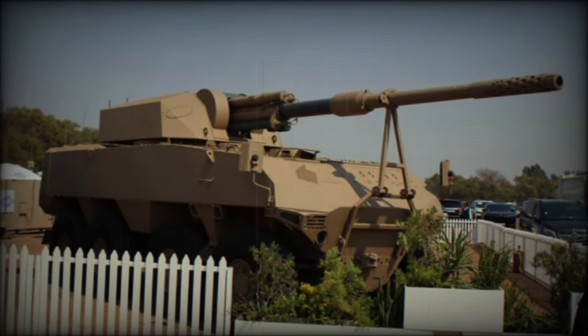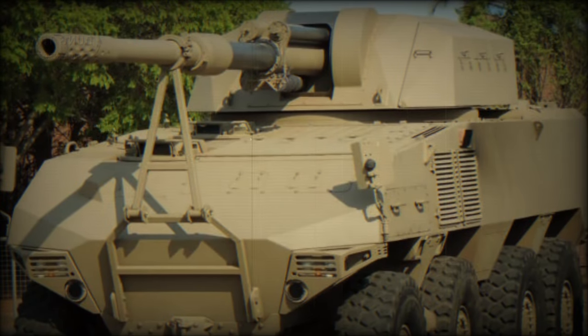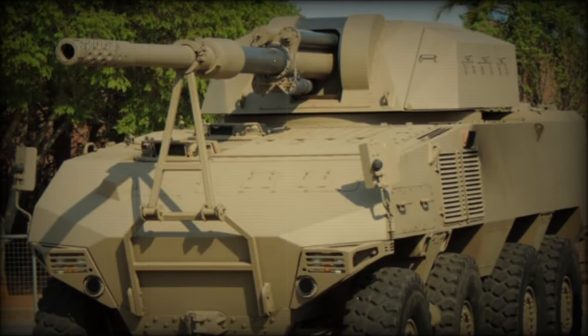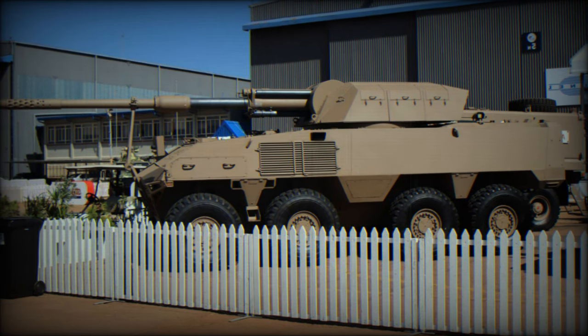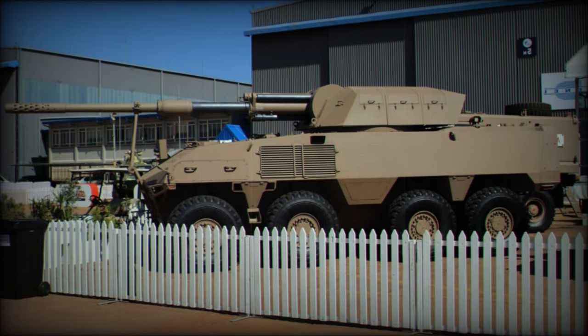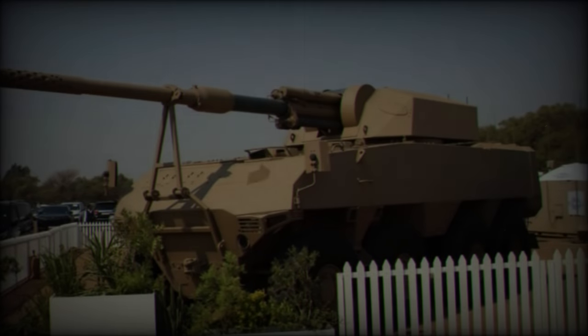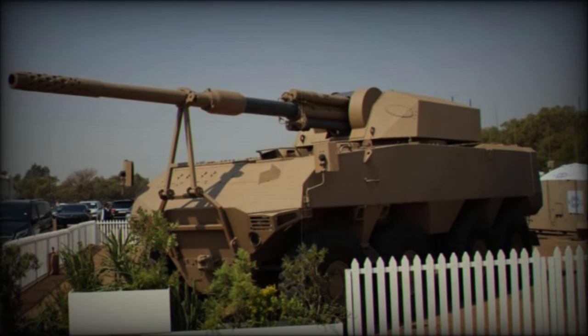The RG41 platform has a storied history rooted in Project Hofeister, where it was initially proposed as Denel's alternative to the Finnish Patria platform, which ultimately evolved into the South African Army's Badger 8x8. As Denel sought to compete with the limited selection of eight-wheeled infantry fighting vehicles available at the time, the RG41 was developed and rigorously tested, including summer trials in the UAE.